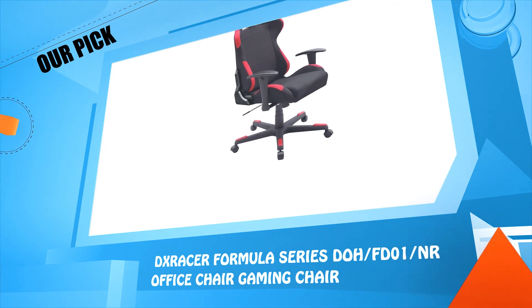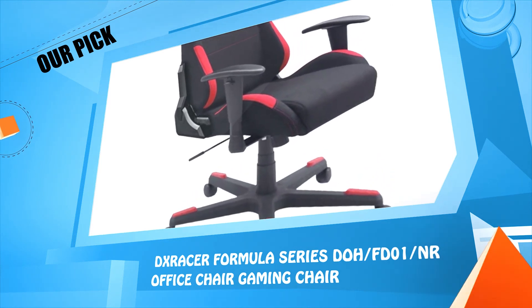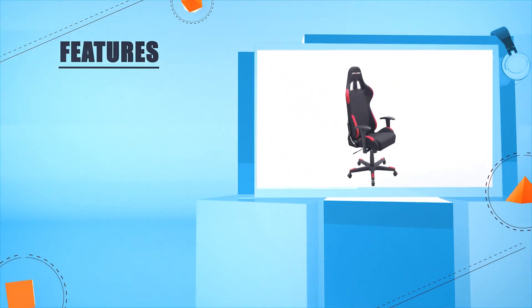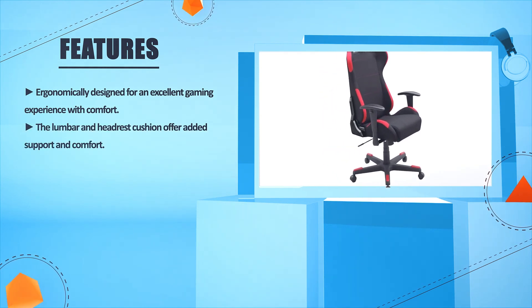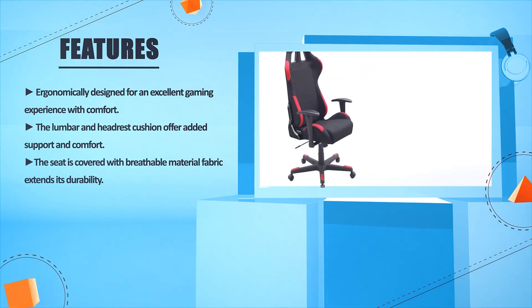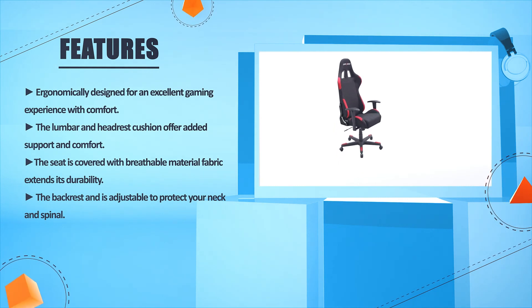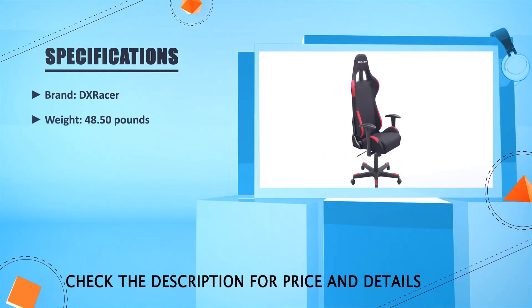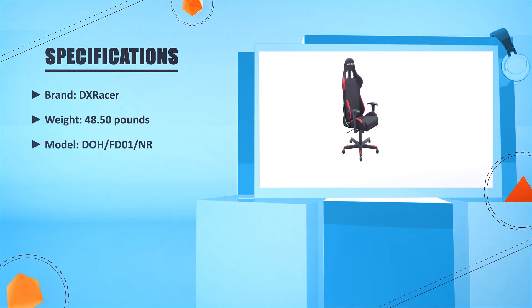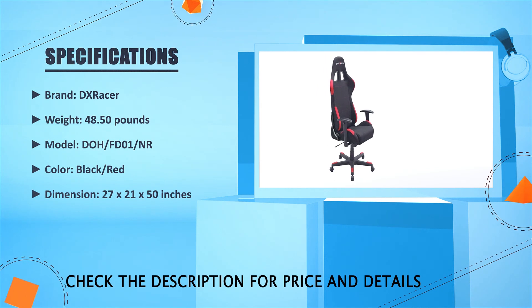Number 2: DX Racer Formula Series DOH/FD01/NR Office Chair Gaming Chair. Ergonomically designed for an excellent gaming experience with comfort. The lumbar and headrest cushion offer added support and comfort. The seat is covered with breathable material fabric that extends its durability. The backrest is adjustable to protect your neck and spinal. Brand: DX Racer. Weight: 48.50 lbs. Model: DOH/FD01/NR. Color: Black or Red. Dimensions: 27 x 21 x 50 inches.